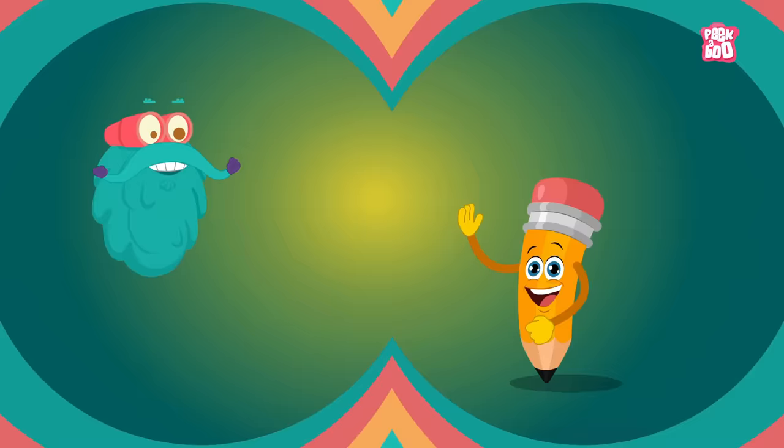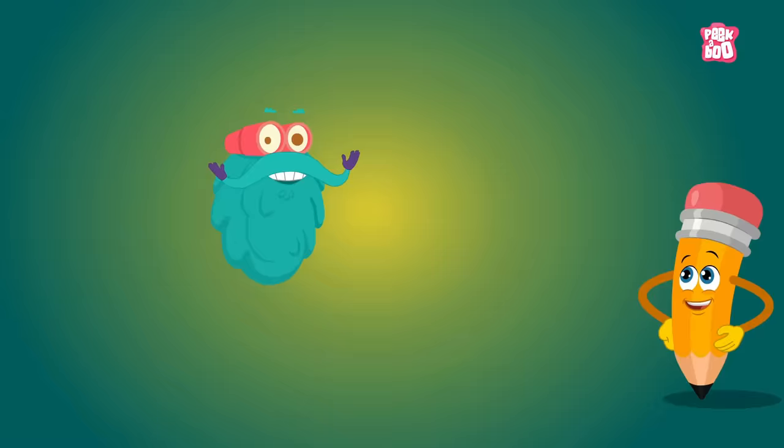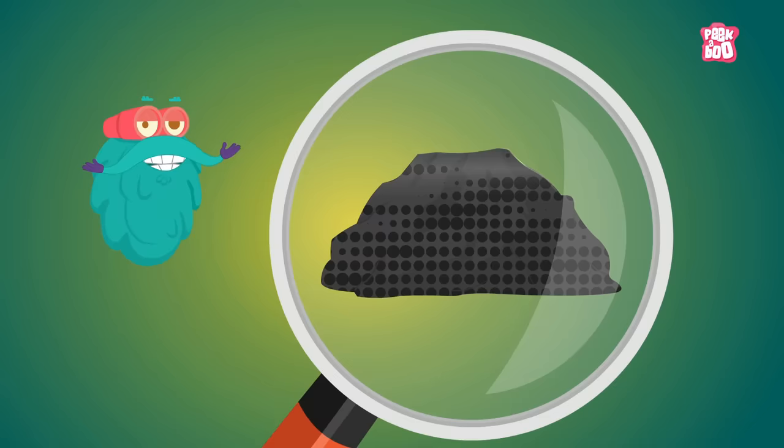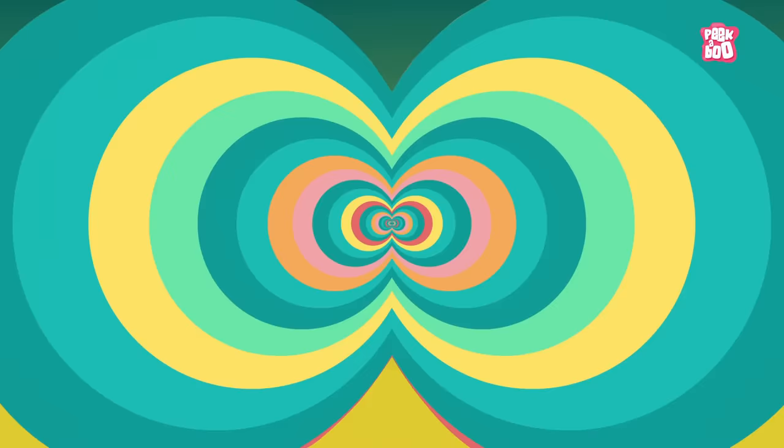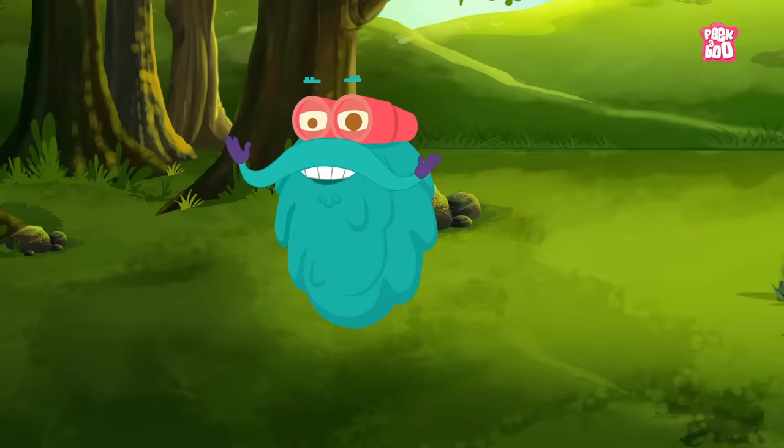But isn't it weird — something solid leaving its color behind? How does that happen, Dr. Binox? That's an interesting property of graphite itself. Graphite is made of layers of carbon atoms. These carbon atoms look like flat sheets on top of each other, connected by bonds that are kinda weak. This allows the sheet of carbon atoms to slide easily. So when you drag a piece of graphite across a piece of paper, it leaves a mark. Wow! Who knew there is so much going on in such a simple looking thing?